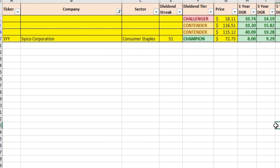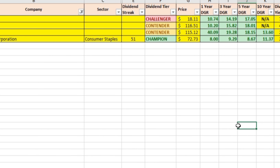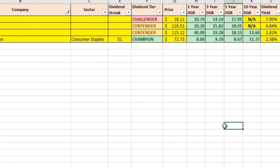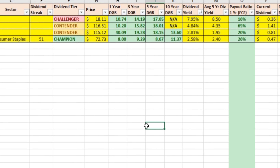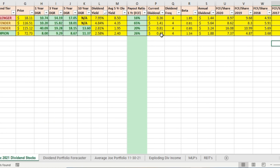The first dividend stock we're talking about is Sysco Corporation, ticker symbol SYY, in the consumer staples sector of the economy. They have a 51-year consecutive dividend streak, raising dividends every single year — they're a dividend champion. Price per share is currently $72.73. Their dividend growth rate is very stable: 8% over one year, 9.29% over three years, 8.67% over five years, and 11.37% over 10 years. Current dividend yield is 2.58%, and their payout ratio based on free cash flow is only 26%. They pay a dividend of 47 cents per share.